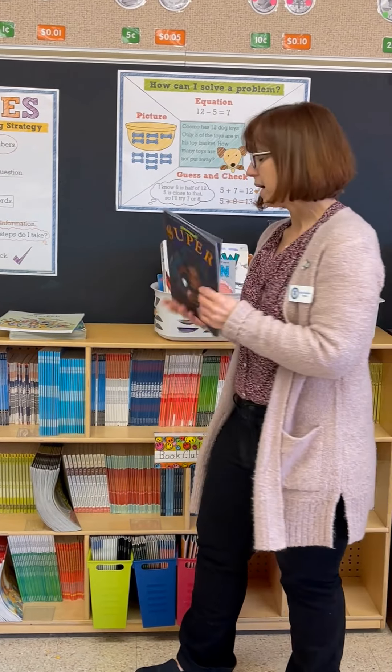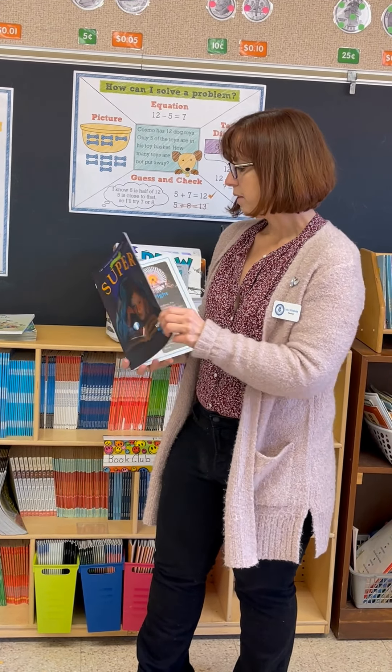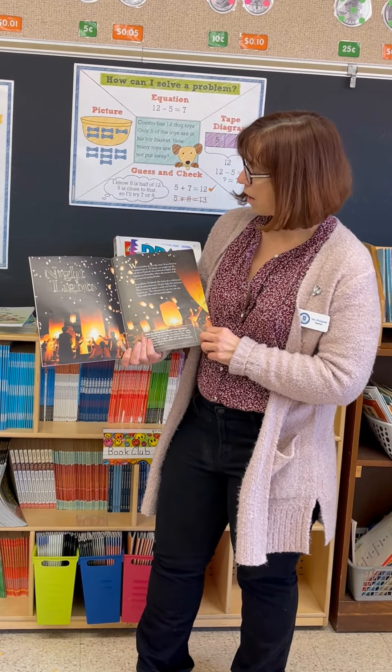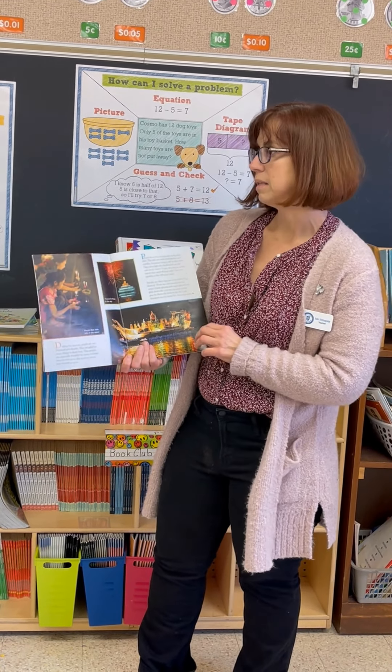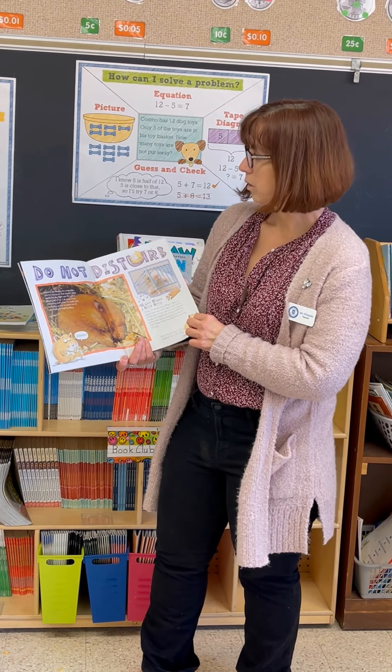Then we've got Super Magazine. We have several Super Magazines that we use throughout the year. These are really wonderful because they have fabulous photos and wonderful non-fiction articles. So we work on things like main idea and details and cause and effect.